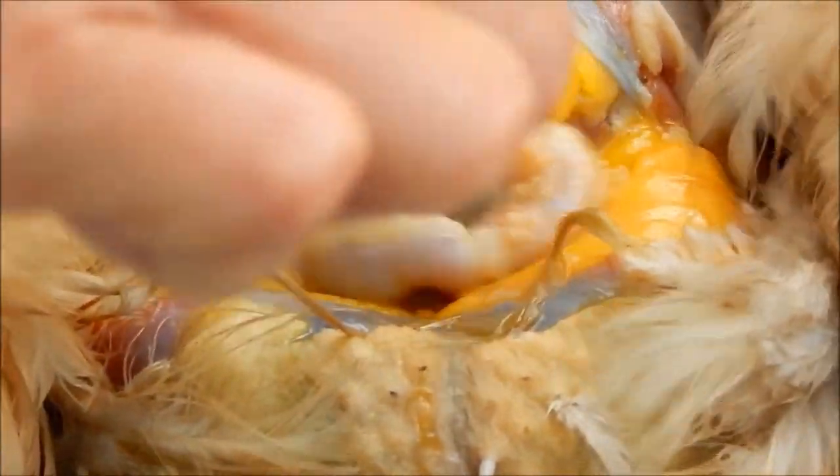And her intestines — look at the polyps. Interesting. That's not normal.